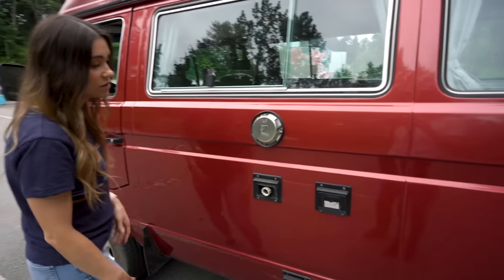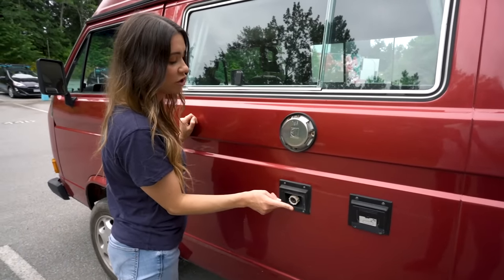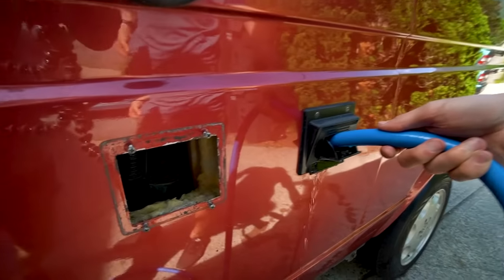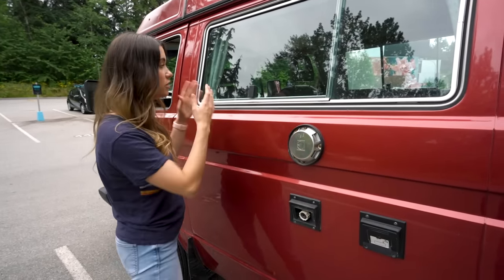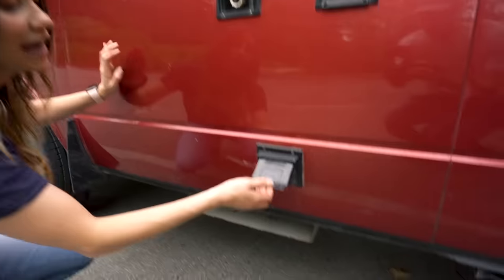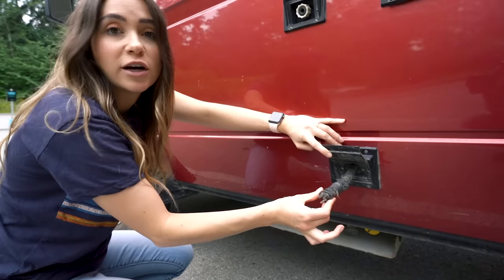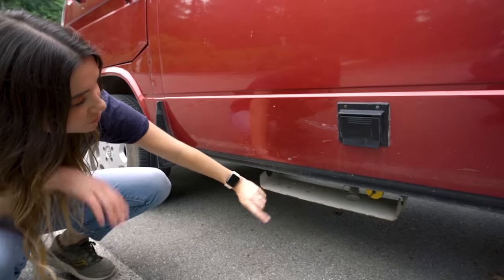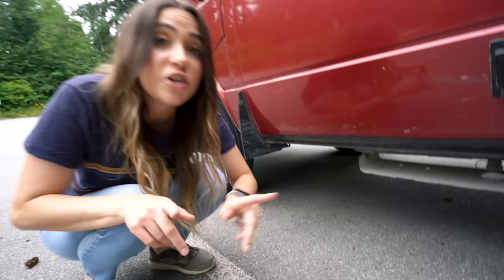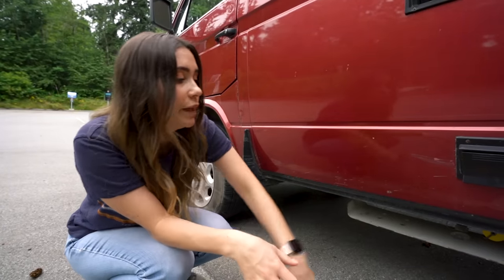Over here we have various hookups. This is our city water hookup, which is currently broken. This one is our water tank fill — we have a 50-liter tank we can fill up for the sink, or we can hook up to city water. Down here is our electrical hookup — you pull it out and hook up to any power plug. We also have our propane tank for the stove and fridge, although the fridge doesn't seem to work on propane, but the stove works great.